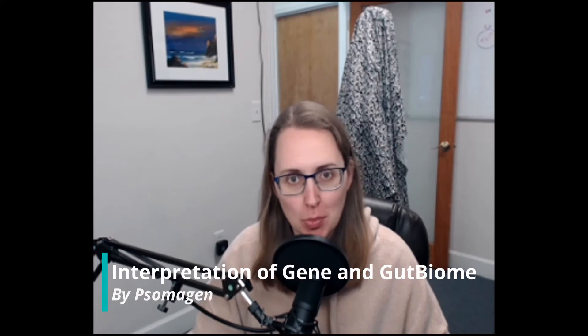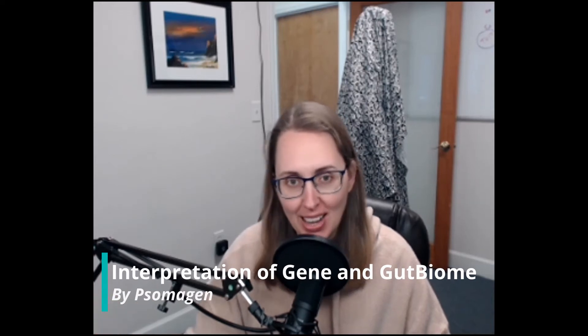Hi guys and welcome back to the stool testing series. This is the last one for a little while, and we're going to go over the Somagen Gut Biome — not to be confused with the Gut Biome Plus, which is a totally different technology and a totally different test that we already reviewed in a different video.